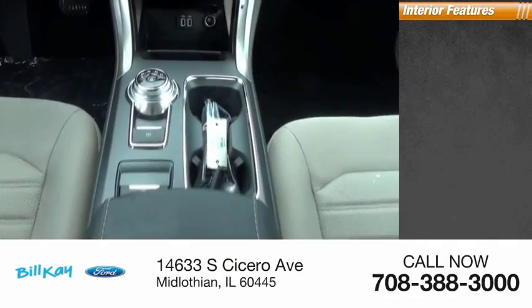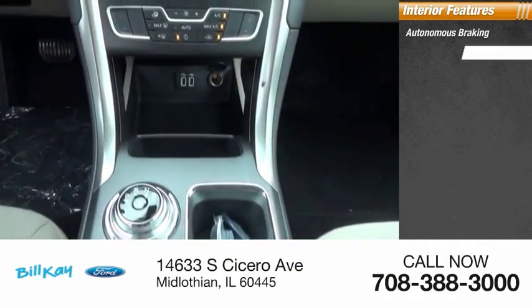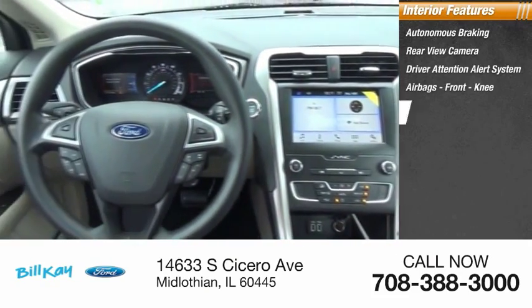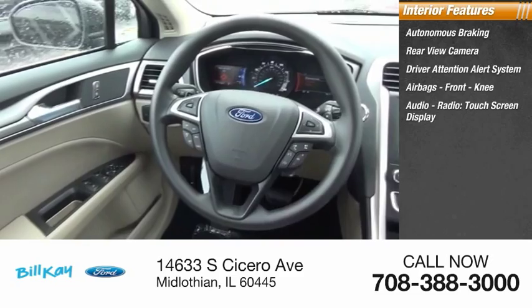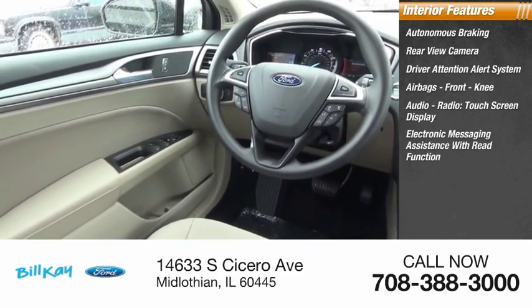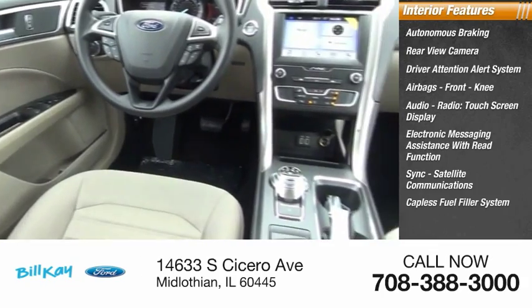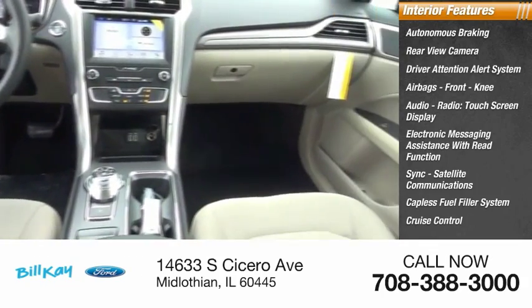Inside you'll find autonomous braking, rear view camera, driver attention alert system, airbags, front knee, audio radio, touchscreen display, electronic messaging assistance with read function, sync, satellite communications, capless fuel filler system, cruise control, trip computer.